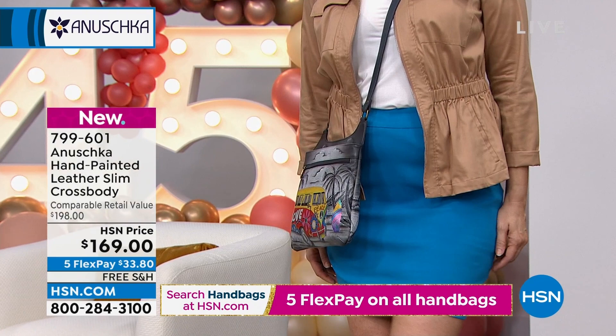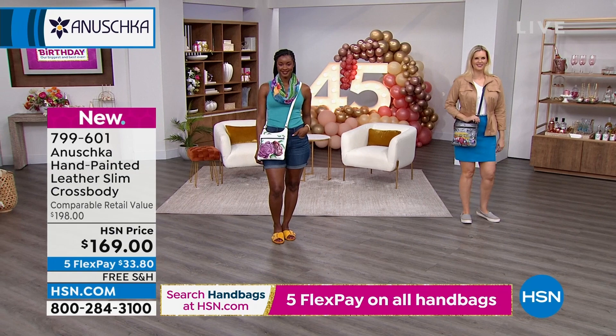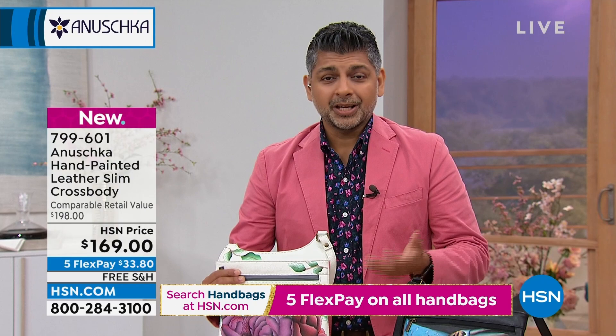Every painting evokes a different feeling. Every painting takes you on a different journey. Every painting is going to speak to you in very different ways — and that's what art does. At the same time, these are functional pieces: you can wear it, use it, find your things, fit your tablet in there, find your phone when it rings, your keys. It just goes on and on because that's what these bags are all about — making your life easier and more beautiful.